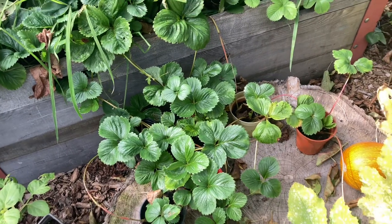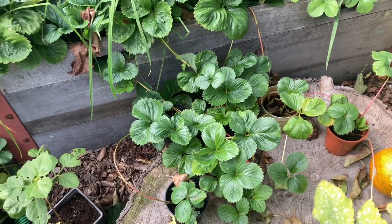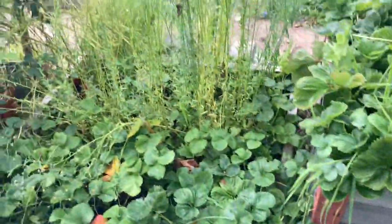We are going to be selling these strawberry runners in our shop sometime soon. So if you're interested, leave a comment — if you want organic strawberry plants we could get them to you.